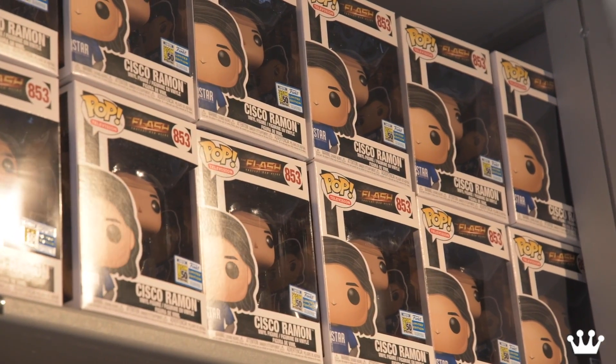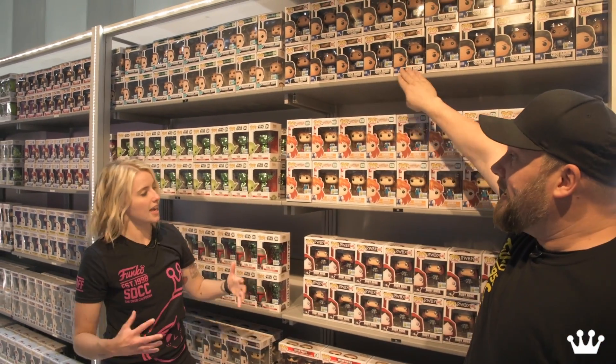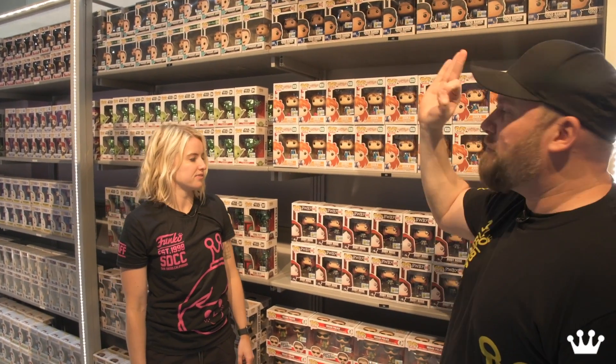On The Flash — Cisco Ramon, the king of sarcasm on the show. I feel like we've been getting requests for this for a while, so that's pretty exciting. I've wanted it and it came to fruition. He's awesome. I love the actor, I love the show. Cisco Ramon — finally did it.